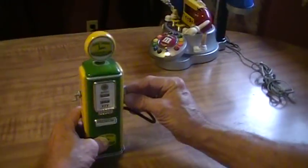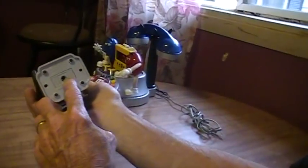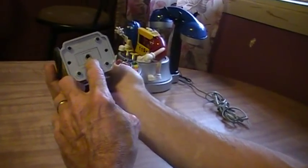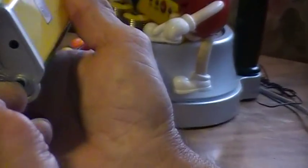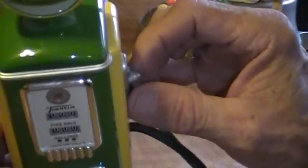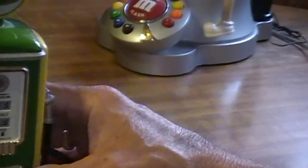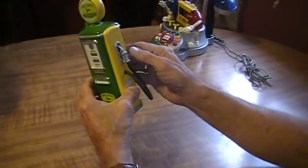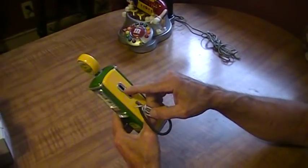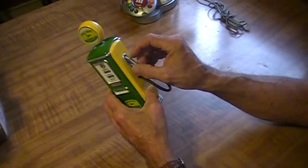We turn to a John Deere gas pump. As you can see it is a bank right here. You turn this — this is $10. You insert your coins right here into the side of the bank.